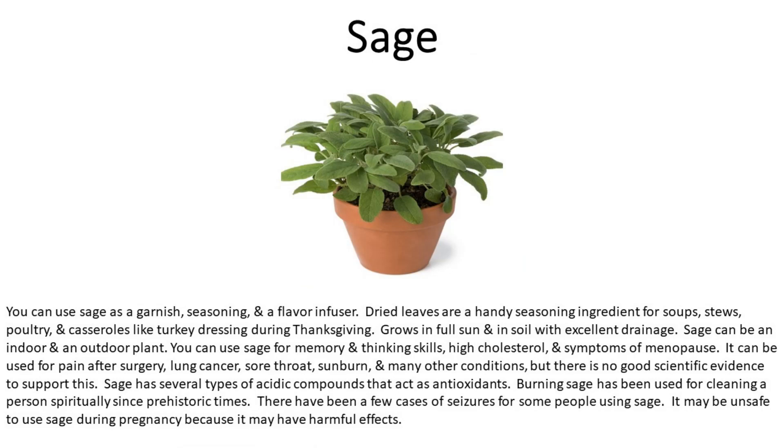Number nine is sage. You can use sage as a garnish, seasoning, and flavor infuser. Dried leaves are a handy seasoning ingredient for soups, stews, poultry, and casseroles like turkey dressing during Thanksgiving. Grows in full sun and in soil with excellent drainage. Sage can be an indoor and outdoor plant. You can use sage for memory and thinking skills, high cholesterol, and symptoms of menopause. It could be used for pain after surgery, lung cancer, sore throat, sunburn, and other conditions, though there is no strong scientific evidence to support this.